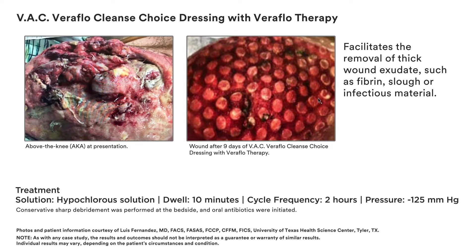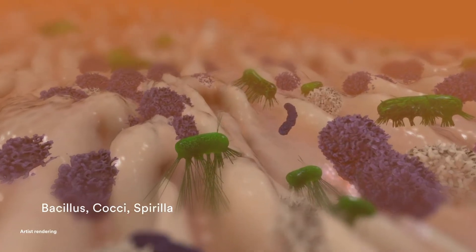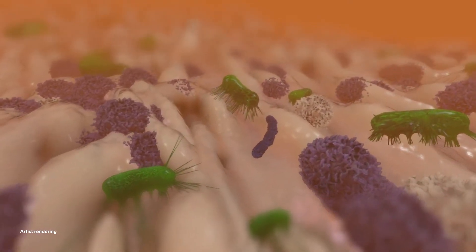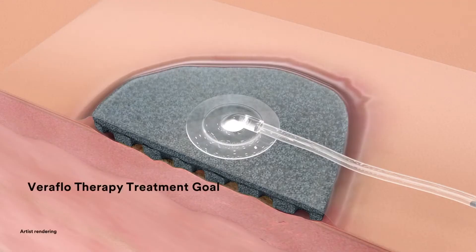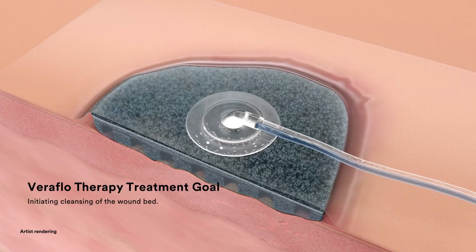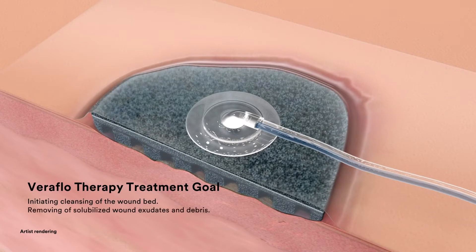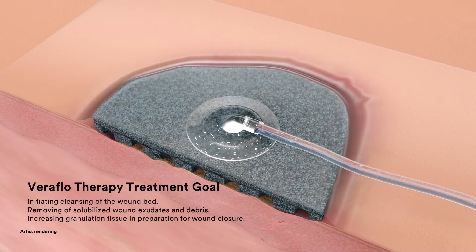You can immediately initiate active wound cleansing with VAC Veriflo Cleanse Choice Dressing and Veriflo therapy to facilitate the removal of thick wound exudate such as fibrin, slough, or infectious material — creating an environment that promotes wound healing. Wounds with thick exudate including slough and infectious materials are challenging to manage because they often include heavy bacterial burden. The goal is to quickly move the wound to the healing stage by initiating cleansing of the wound bed.